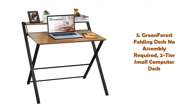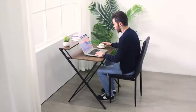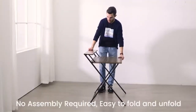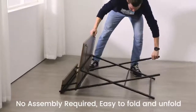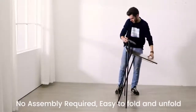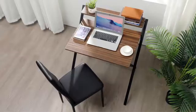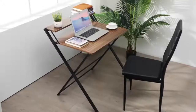Number 3: Green Forest Folding Desk, No Assembly Required, 2-Tier Small Computer Desk. The foldable computer desk features a simple and generous design. It's very practical and perfect furniture for decorating your family study or workplace. The small desk can be folded in the corner when not in use, making it easy to store and transport. The X-shaped metal frame enhances stability. This desk also features a shelf on the desktop, offering great storage space for your books.